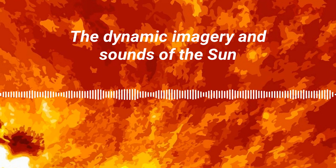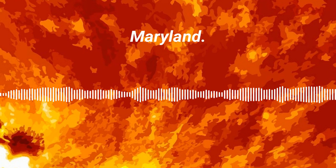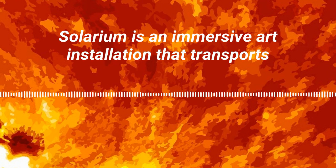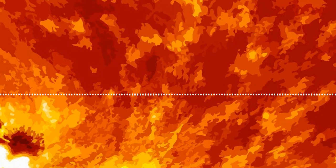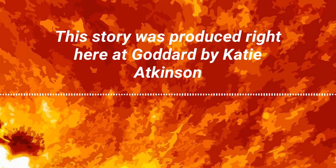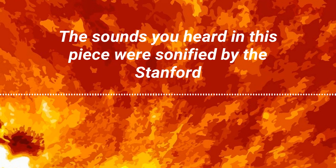The dynamic imagery and sounds of the sun are on display at the NASA Goddard Visitor Center in Greenbelt, Maryland. Solarium is an immersive art installation that transports visitors into the heart of our solar system. This story was produced right here at Goddard by Katie Atkinson and Michaela Sosby. The sounds you heard in this piece were sonified by the Stanford Experimental Physics Lab.